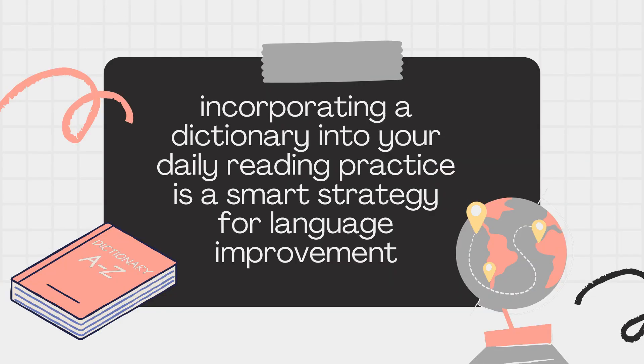In summary, incorporating a dictionary into your daily reading practice is a smart strategy for language improvement. It not only provides instant answers to word-related questions but also offers a deeper understanding of how words function within the language. So don't hesitate to use a dictionary when you encounter unfamiliar words — it's a small investment that yields substantial returns in terms of vocabulary expansion and enhanced comprehension.